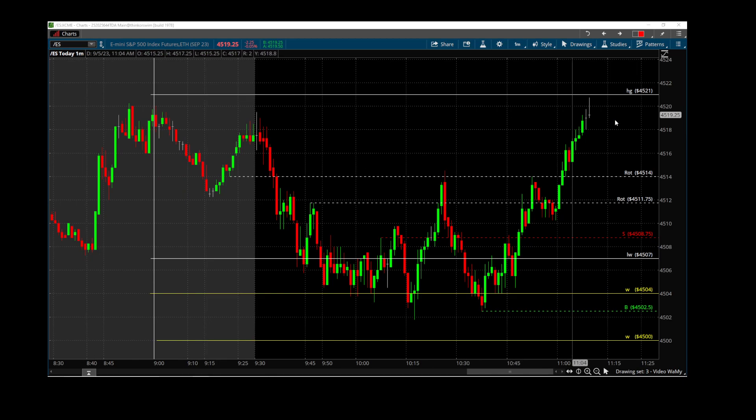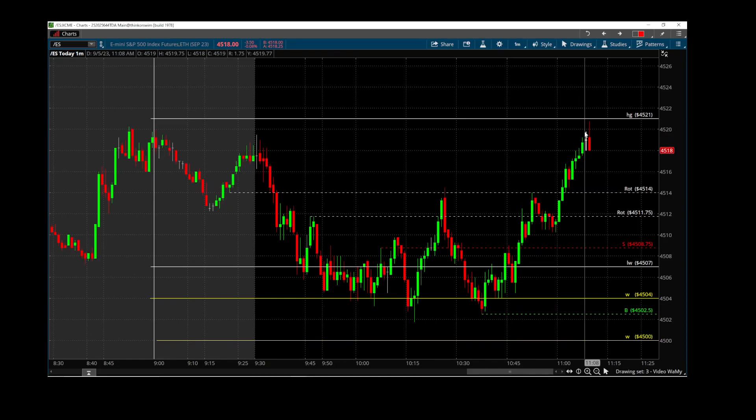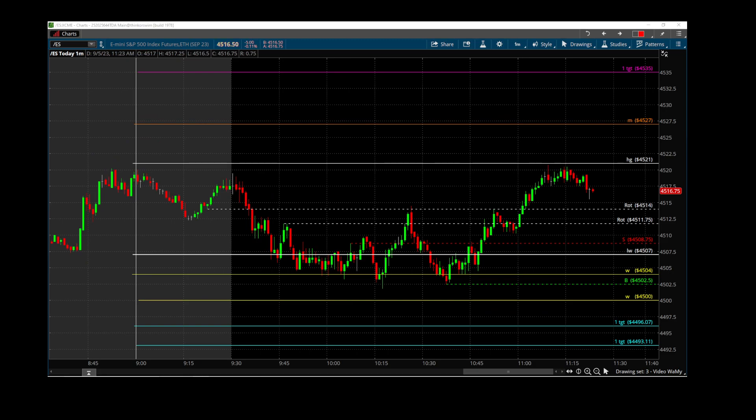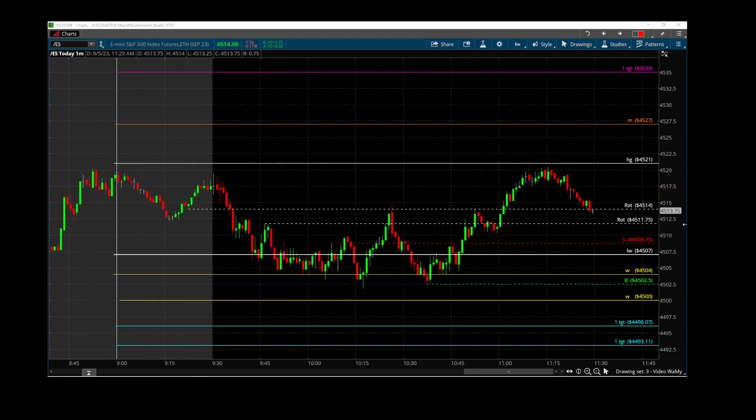Ladies and gentlemen, the high of the wave at 21 — the one we've had since this morning — this is the highest resistance that we have. Clean break of 21. We have to be really careful with the short play that we think the price is going to drop. Our 2021 is the one in control, so we're good. Recoil from our 21 all the way down to 13 — that's seven points.